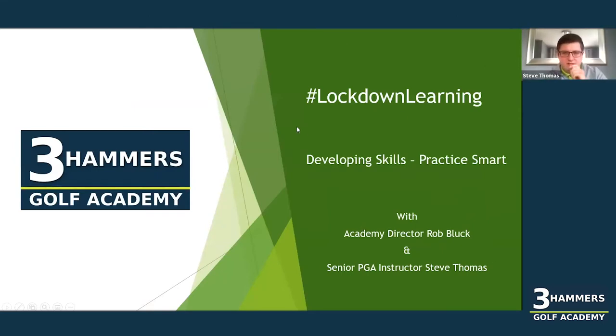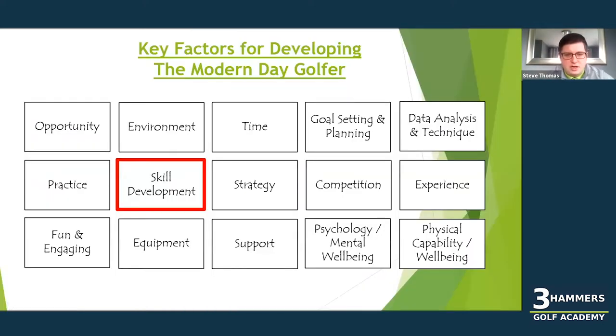This is just a bit of a reflection on our modern day golfer webinar that we did a few months back, just to show again some of the key areas that need to be considered when developing a player. We've highlighted skill development, which is what we're focusing on today, but we could easily have highlighted fun and engaging, practice, and time as well — because when you make your practice more fun and you're developing skill, you're actually using that time more efficiently too. It takes so many boxes, including strategy and competition as well.